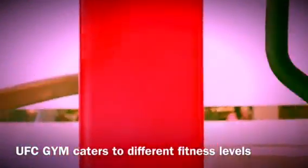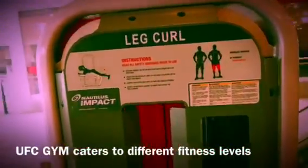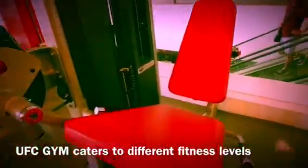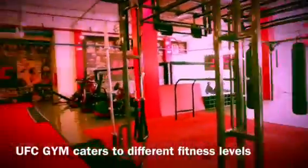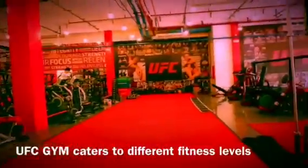Now we move on to the selectorized machines. This is a seated chest press — lock and load, just select the weight, sit down, and you're good to go. You have a leg curl for your hamstrings, great for isolating them, and a seated leg extension for your quads — developing and toning your thighs and improving your kicks.